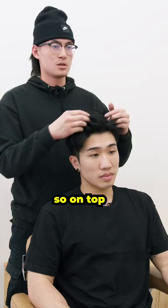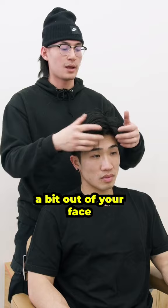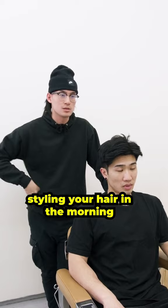So on top, let's go for a style that's kind of a bit more volume based. A bit out of your face. On the sides, we'll keep it tight though. So the last thing you worry about is just styling your hair in the morning — just up and away from your face.